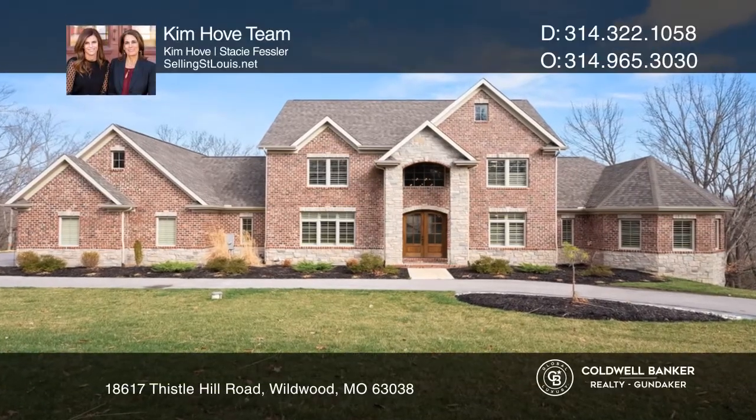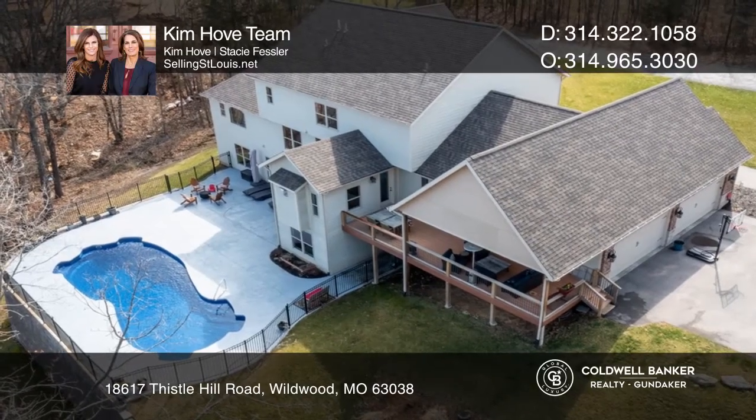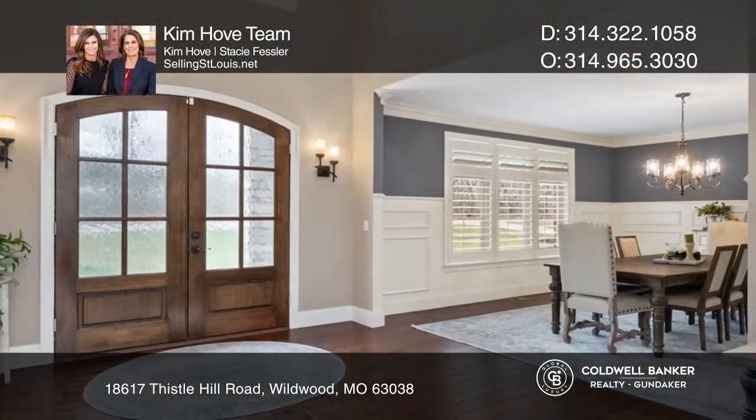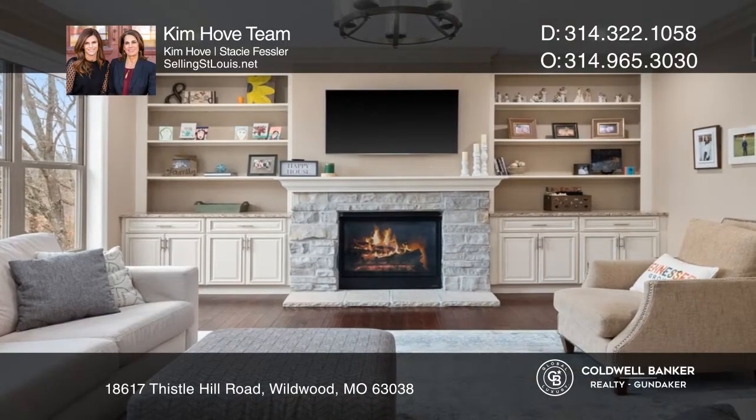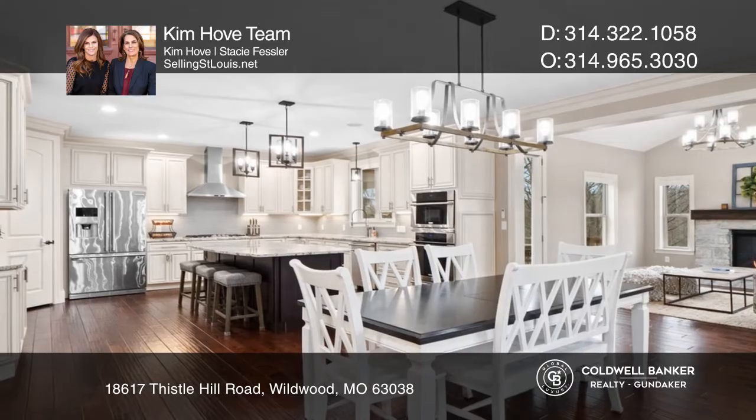This beautiful luxury home built in 2017 is located on three private acres that backs to trees. New saltwater pool with cool deck. The great room opens to the kitchen with a huge center island. A covered deck is located off the hearth room.